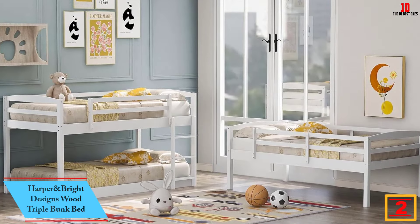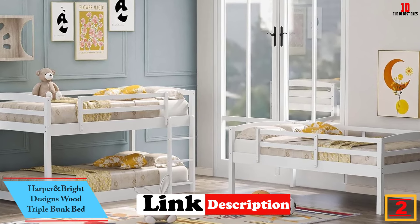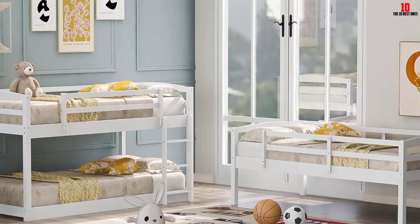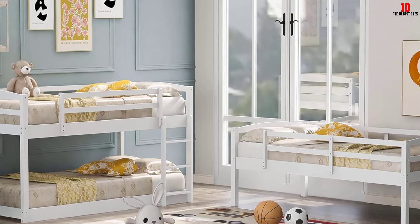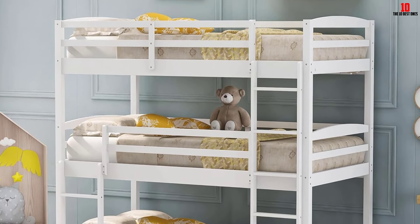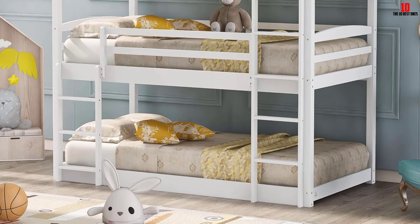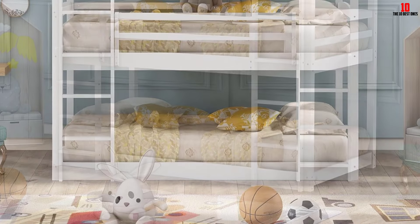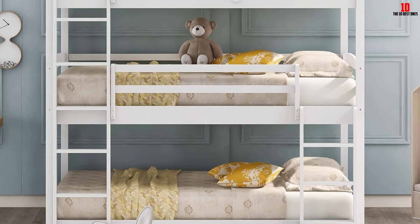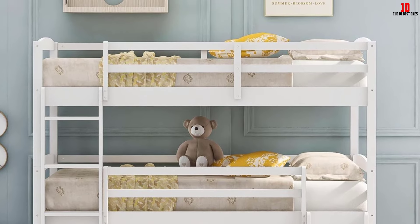At number 2, we have the Harper and Bright Designs Wood Triple Bunk Bed. This is a twin triple bunk bed for kids. If you have three kids at home, this is a great-looking triple bunk bed for their room. It is ideal for families with low ceilings and small children, especially toddlers. This wood bunk bed features a sturdy, high quality solid wood construction for durability and high load capacity, ensuring longevity. The triple bunk bed can convert into three individual twin beds. It does not require a box spring or foundation — just place the mattress on and enjoy. The weight capacity of each bed is 200 pounds.